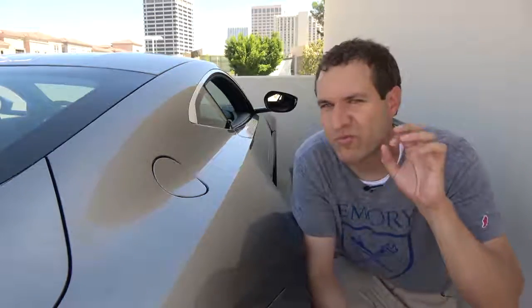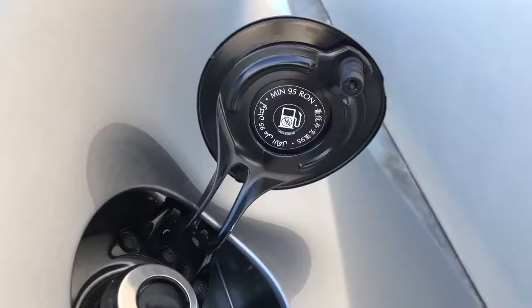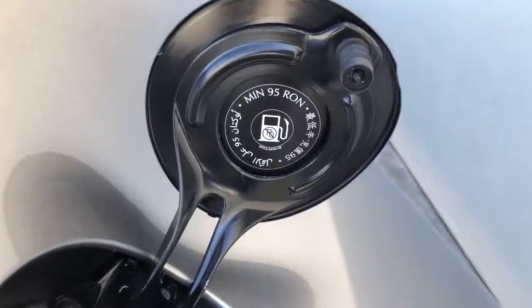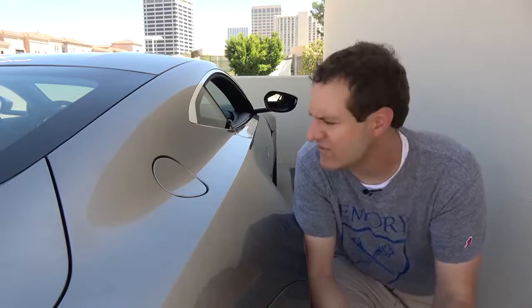Next up, another interesting quirk on the fuel filler cap door. You open it up and it tells you what octane to use in three different languages. The unusual part is which three languages they've chosen: English, Arabic, and Chinese — no French, no German. This kind of gives you an idea of Aston Martin's three largest markets, just by looking inside the fuel filler.